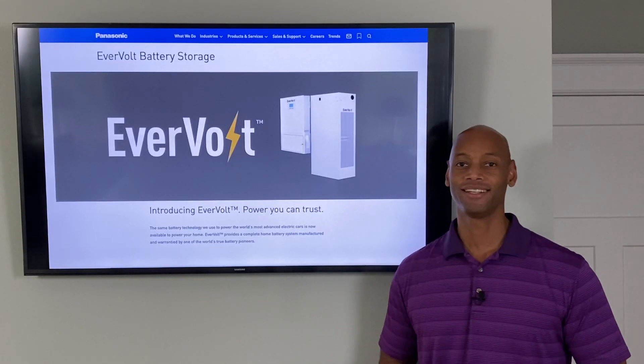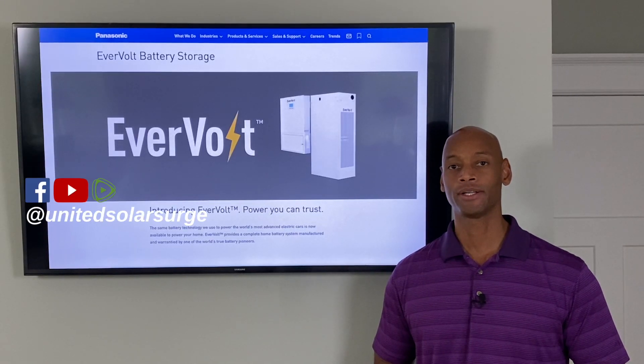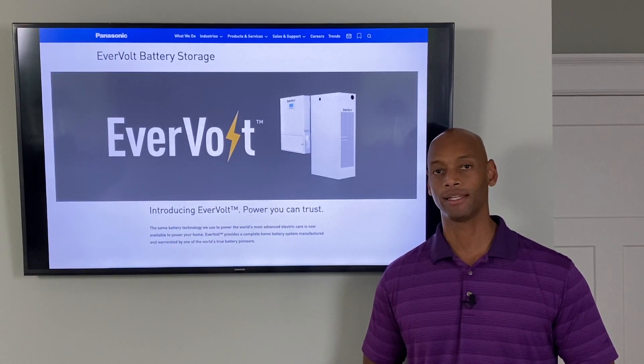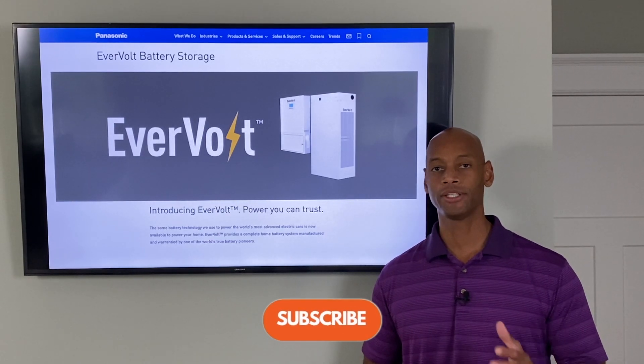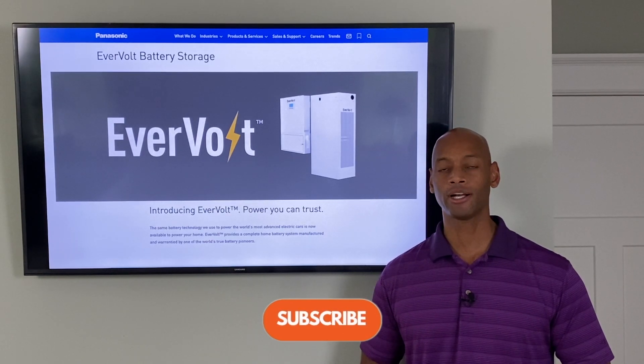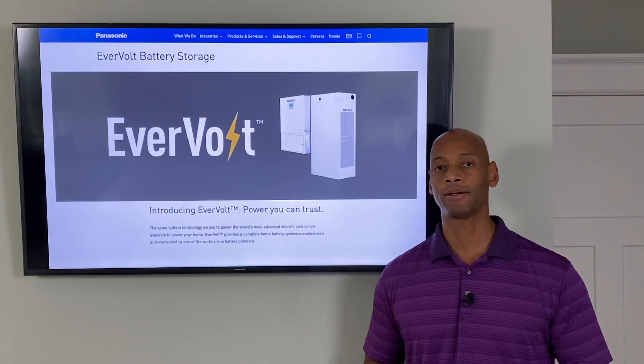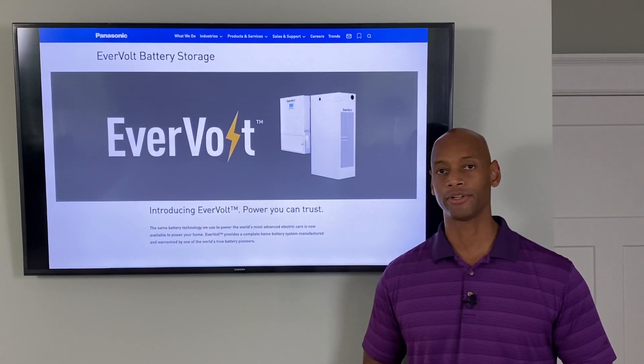Hi everyone, Joe Ordea here for Solar Surge. For the past eight years we've been helping people get their home set up to survive a loss of the electric grid. On the Solar Surge channel we talk about all things having to do with solar power, battery backup, and emergency power systems for your home.